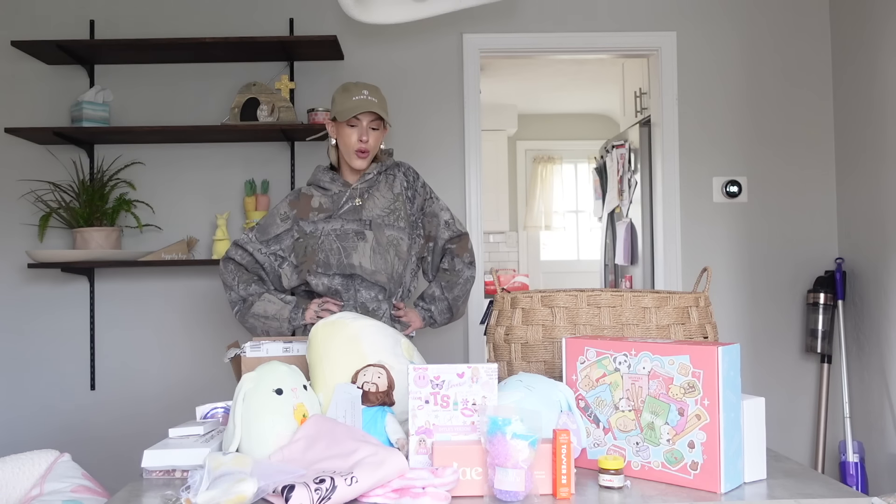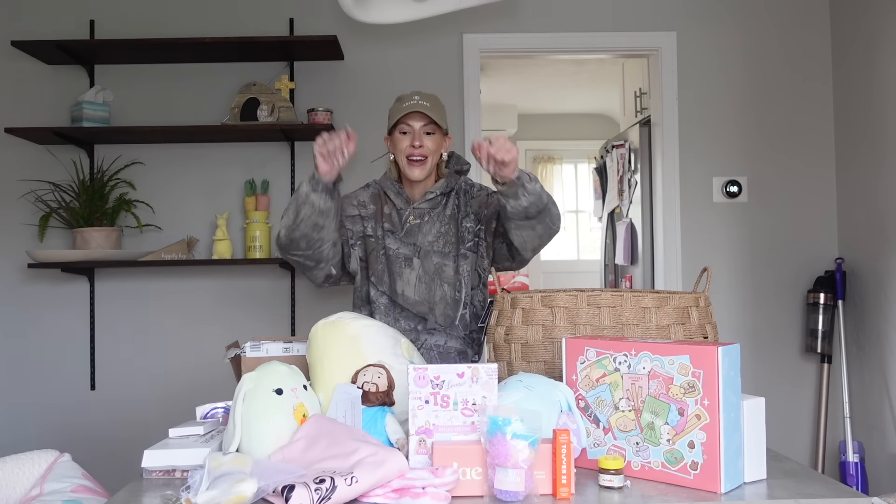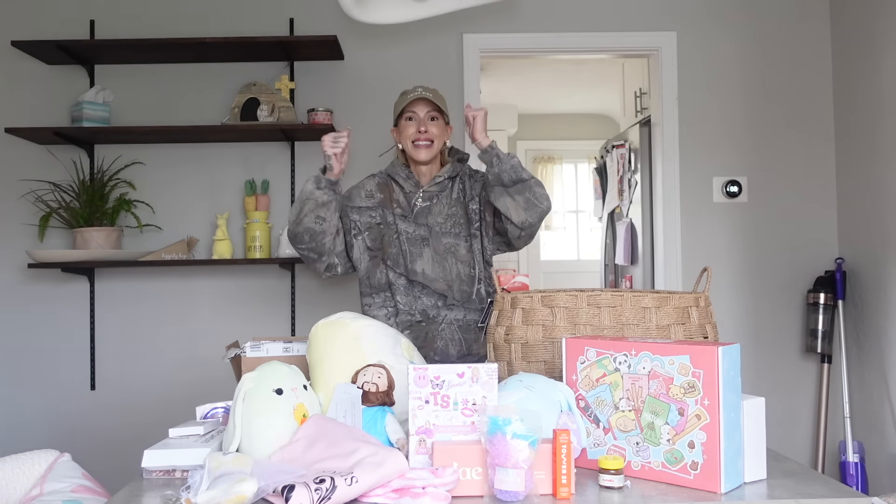Who's ready to make a crazy cool Easter basket? Are we seeing the Tay Tay Swift goodies up here? Let's make a killer Easter basket together, guys.